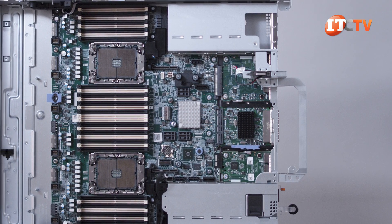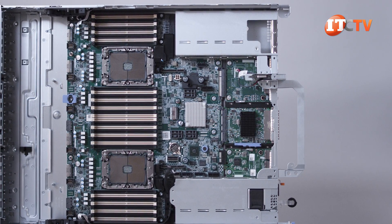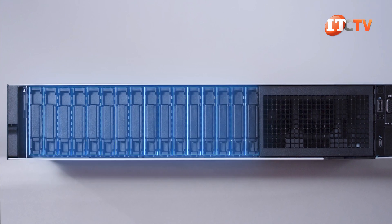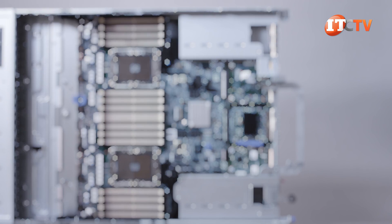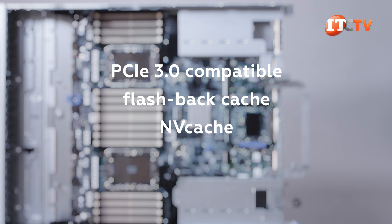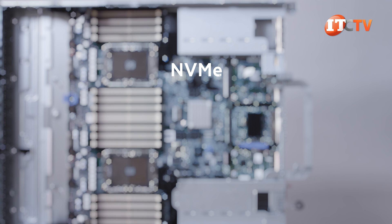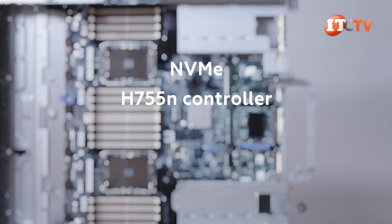The H745 RAID controller has its own dedicated perch on the back backplane—Dell calls this their rear-mounting front PERC module. It features 16 internal ports to support the 16 external front drive bays. This card is PCIe 3.0 compatible, does not support NVMe drives, but does have flash-backed write cache, or NVCache, to protect data in the event of a power loss. For NVMe drive support with RAID, administrators can install the new H755N controller.